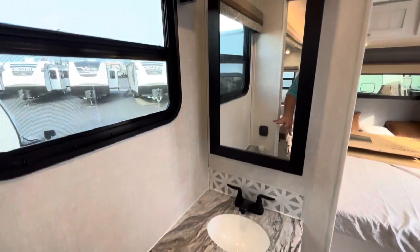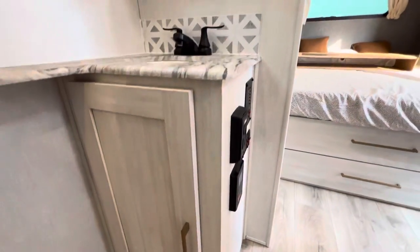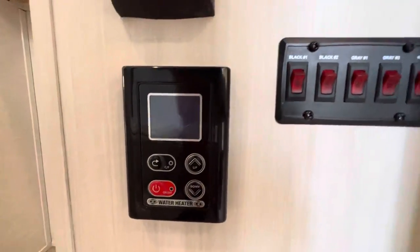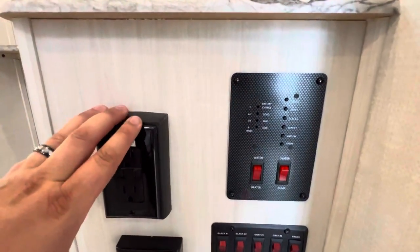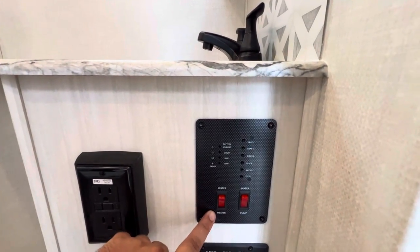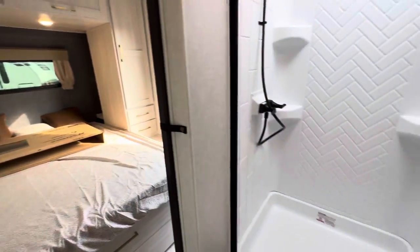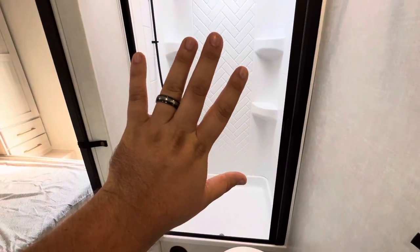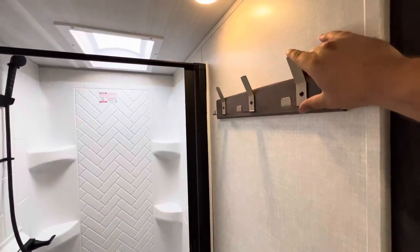A little bit of countertop space, another mirror with the medicine cabinet, a window underneath, more access to your plumbing, and some storage. Over here you've got a couple of controls — your water heater, which is one of the fancier ones. You can check all your different gray tank heaters for your 12-volt heating pads. Another outlet, and this is where you can check the fill levels as well. And then your water heater and water pump — you got electric for that. And the old porcelain throne — it is porcelain.